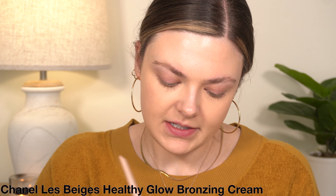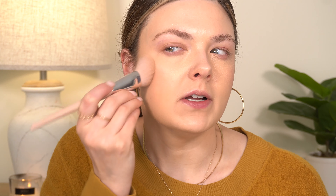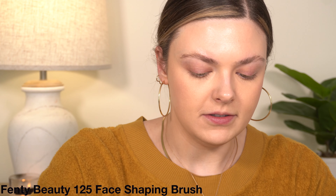For bronzer, I'm going to use the Chanel Le Beige bronzer — this is the original, lighter color. And I'm going to use the Fenty 125 Face Brush, which has really been my favorite for bronzer and cream blush recently. I get a lot of questions about this brush when I use it — I'll link it below. It's just called the 125 Face Brush from Fenty. It's sometimes out of stock on Sephora but it's like the perfect angled brush for cream bronzer and blush — I use it all the time.